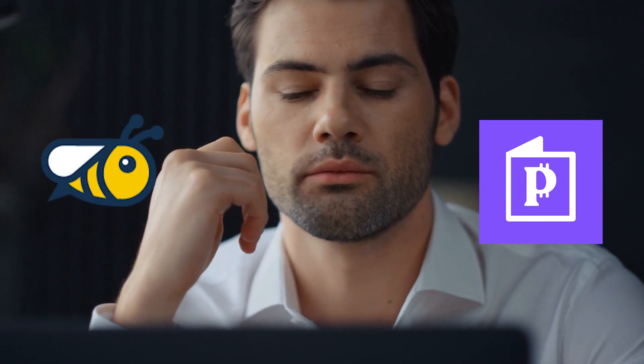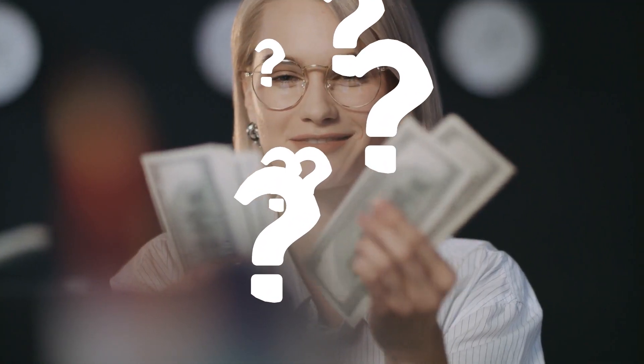Is Pawns app better than Honeygain? How will you earn money? Are there much better ways to earn money? You will learn everything in this video.